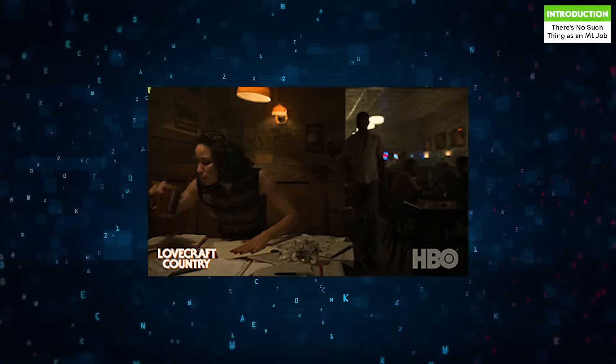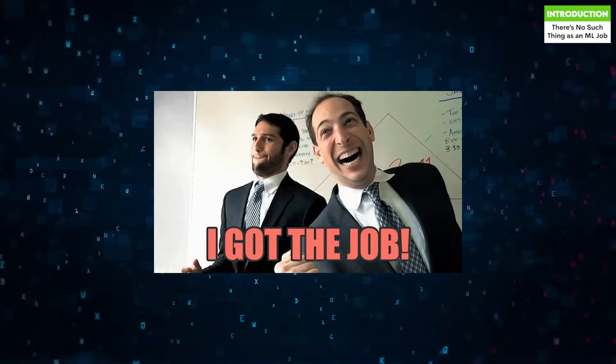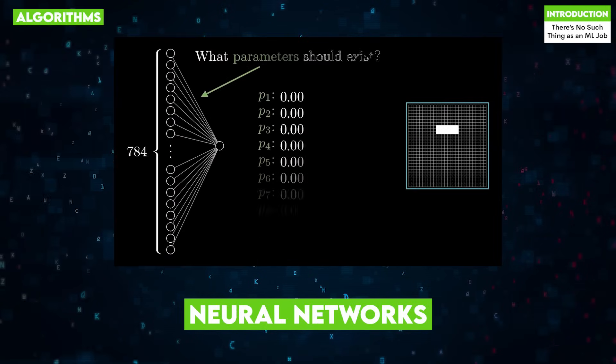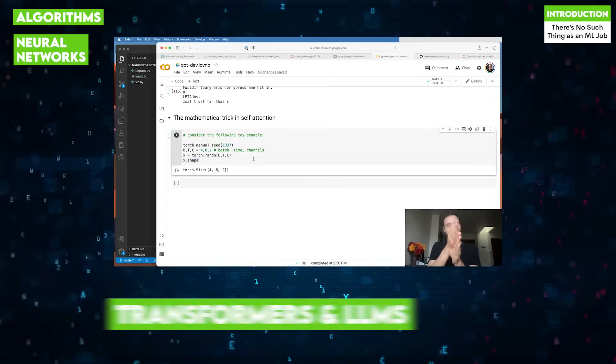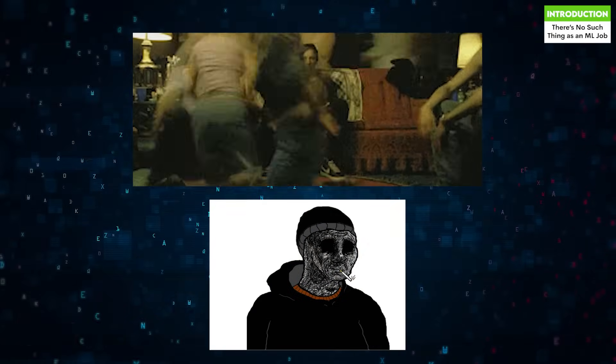You've made it. After countless nights studying gradient descent and fine-tuning transformers, you're officially hired as an ML engineer. You imagine working on cutting-edge algorithms, training state-of-the-art neural networks, fine-tuning transformers, and building LLMs. Fast forward a month and your ML job looks like this.